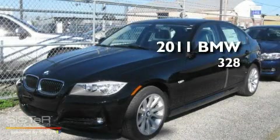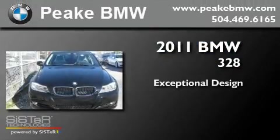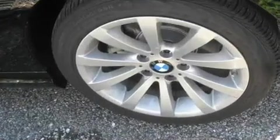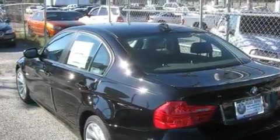This is a brand new 2011 BMW 328. Its top features include air conditioning with automatic climate control, an auto-dimming rearview mirror, a rear window defroster, a CD player, and a leather-wrapped steering wheel.